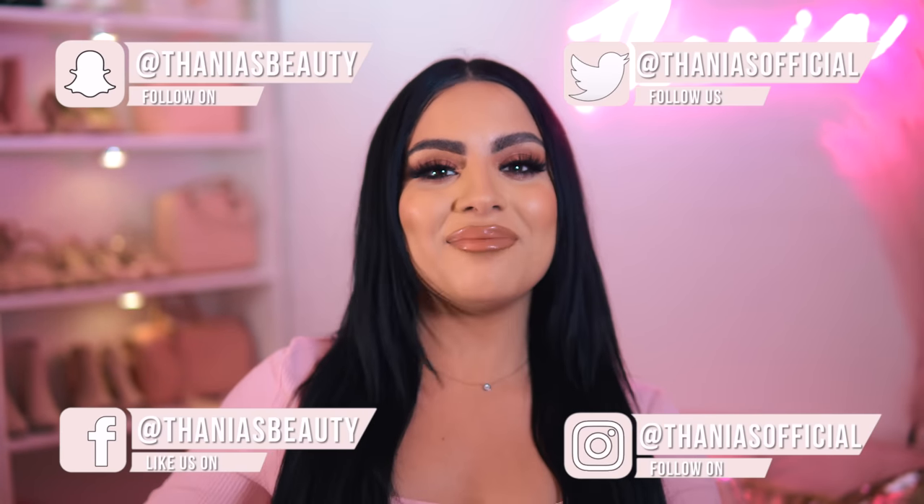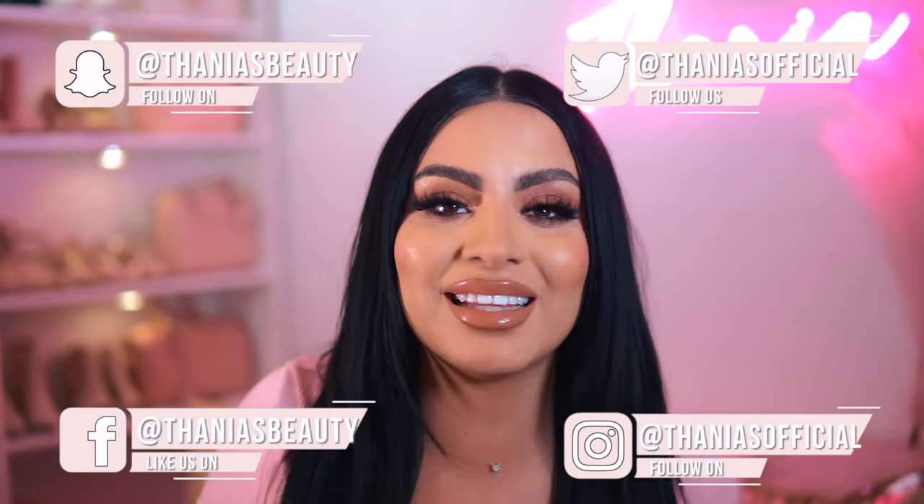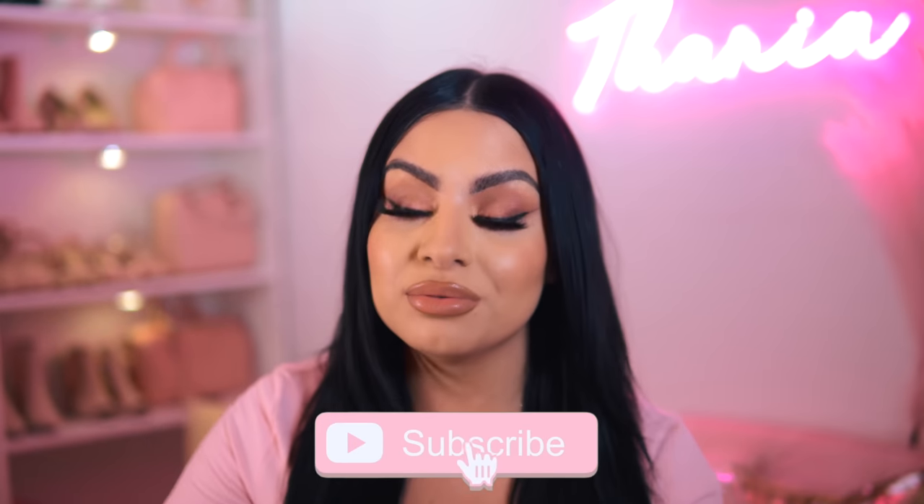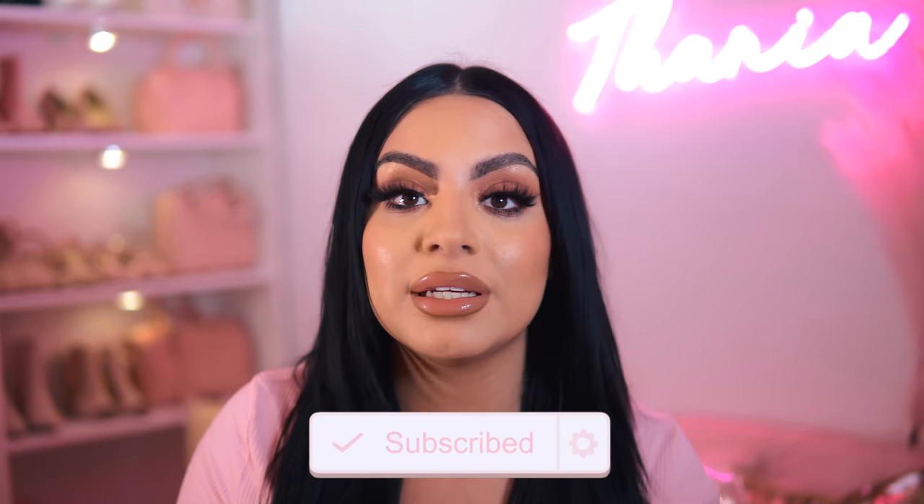Hey pretties, welcome back to my channel. I'm back again looking the same as the last video in this intro — you know the drill, we're filming all the intros in one day. The actual footage was not filmed all in one day; this was a lot of work. We are now in part three of my vanity makeup declutter organization.